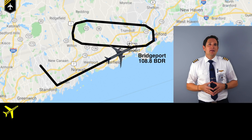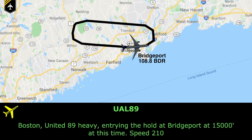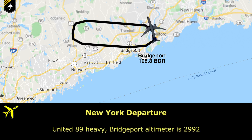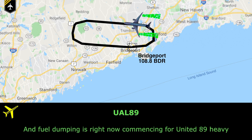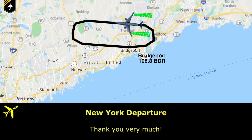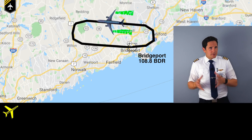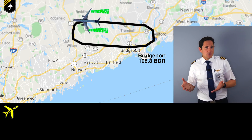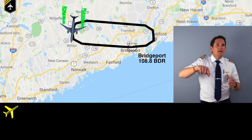The pilots enter the hold over Bridgeport at 15,000 feet and 210 knots. Fuel dumping is now commenced for United 89 Heavy. The fuel dumping has begun and the pilots are in a relatively comfortable position — the plane is flying within the holding pattern and dumping fuel — whilst the air traffic controller ensures no other plane flies through or anywhere near the dumping area.